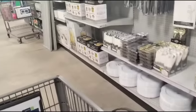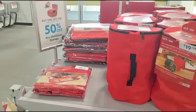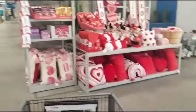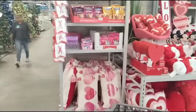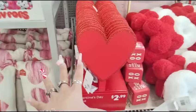They're bringing it out — I mean, this is wild here at At Home. For storage, it's buy one, get one 50% off. We're going to get into Valentine's Day right now, another reason why I came out here. Valentine's Day stakes are $2.99.